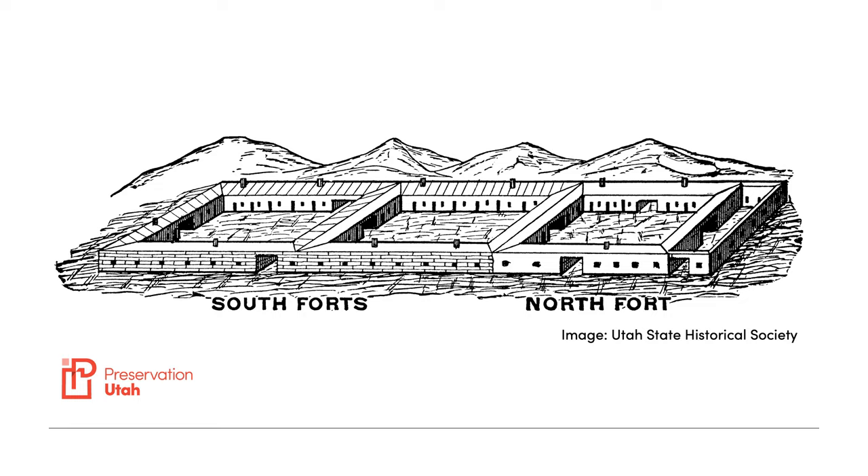The old fort, as it has often been called, was constructed shortly after the initial pioneer companies arrived in the Salt Lake Valley. In this fort, the provisional state of Deseret was organized, the valley's first ecclesiastical units, or wards, were established, Salt Lake City itself was mapped out, and the first schools in the Great Basin launched.